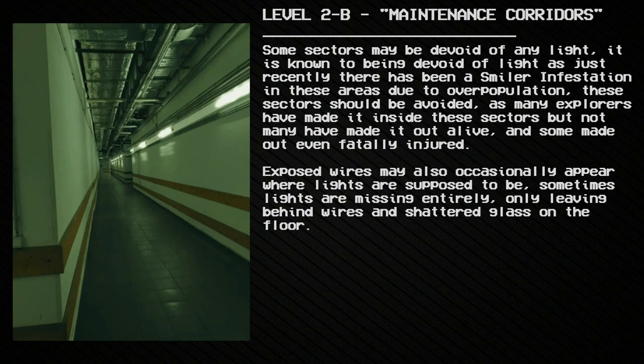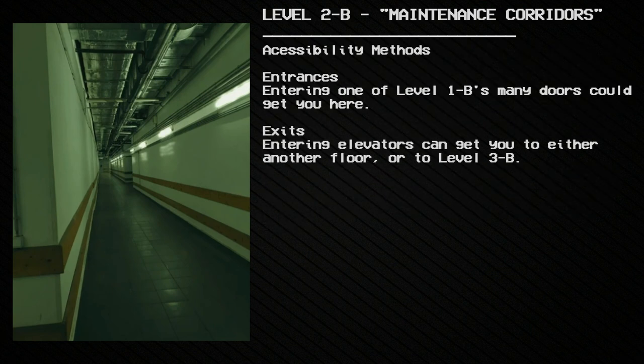Exposed wires may also occasionally appear where lights are supposed to be; sometimes lights are missing entirely, leaving behind only wires and shattered glass on the floor. Accessibility methods — Entrances: entering one of Level 1B's many doors could get you here. Exits: entering elevators could get you to either another floor or to Level 3B.